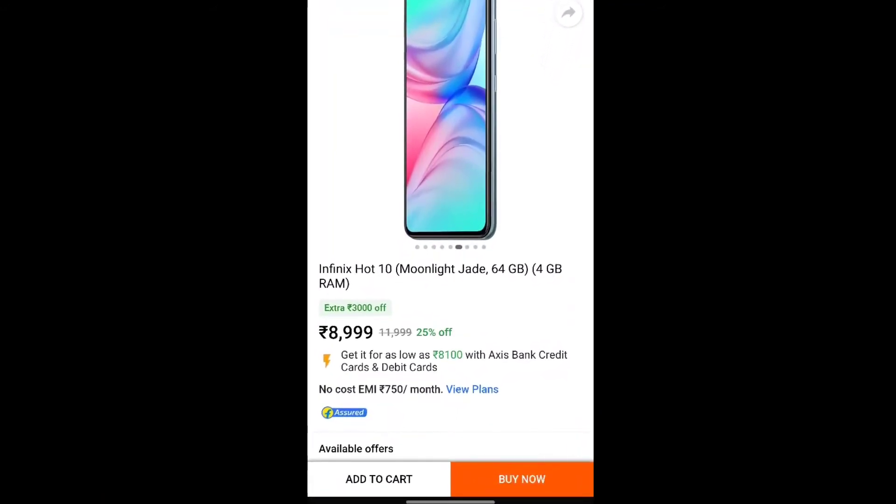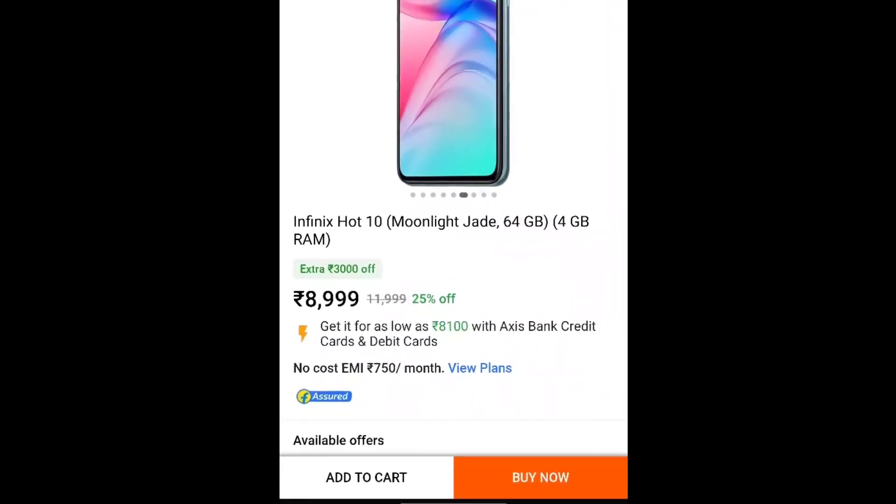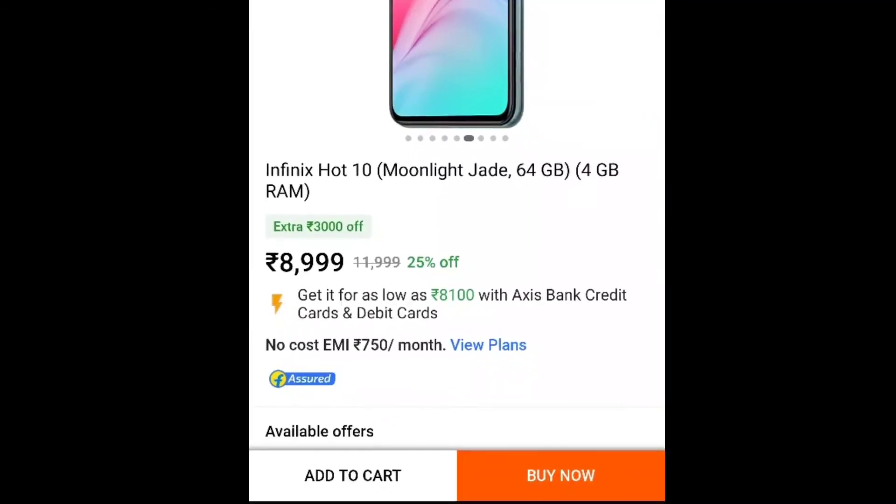The next mobile is priced at around 8,100 rupees, and it comes with 4GB RAM and 64GB internal storage. It has a nice camera setup as well.